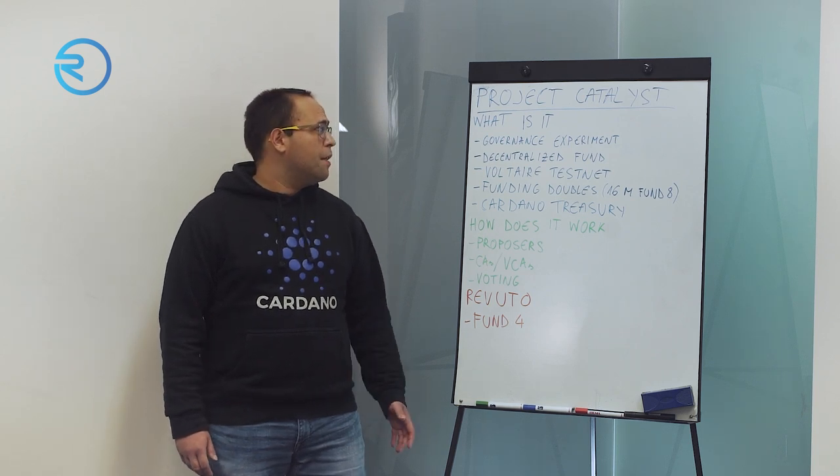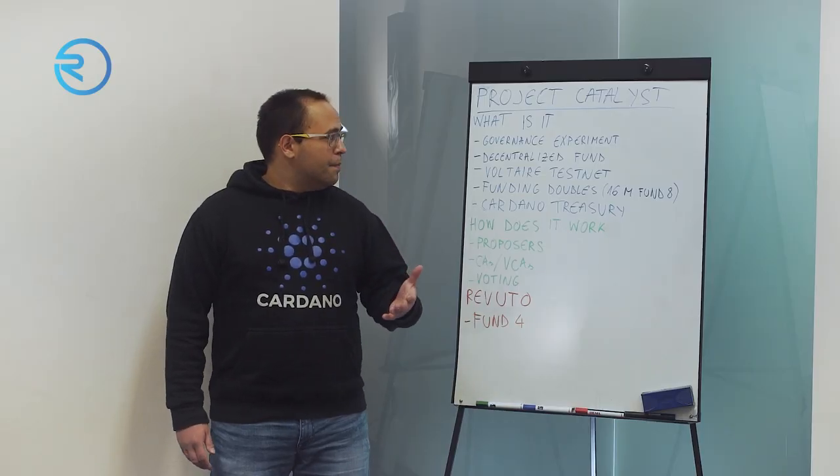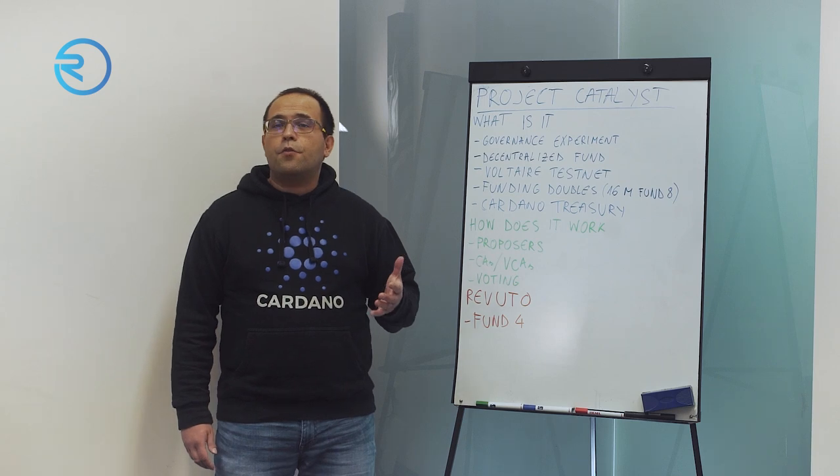What is Project Catalyst? Project Catalyst is a governance experiment initiated by IOG, one of the founding entities of Cardano. It's internally called a Voltaire testnet. Voltaire is the final stage of Cardano development — the stage where governance of the whole protocol should be released to the wider community of ADA holders.